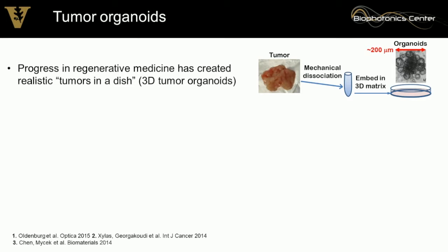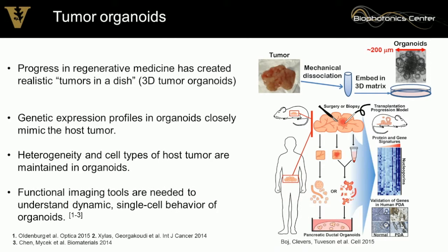We can take a tumor, dissociate it, put it in a collagen matrix, and grow it under the right conditions — mimicking what's actually happening in the host in a dish that's optically accessible. These organoids are only about 200 microns in diameter, so very well-suited for nonlinear microscopy. Many people have painstakingly characterized these tumor organoids across many different organs.